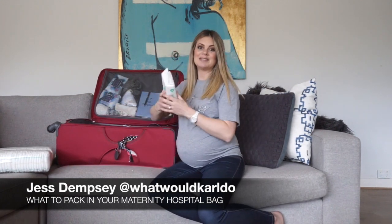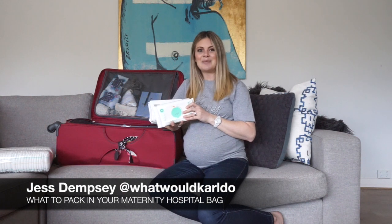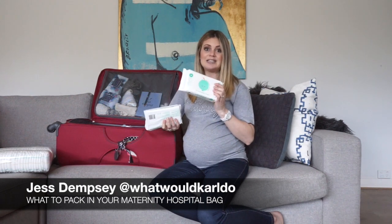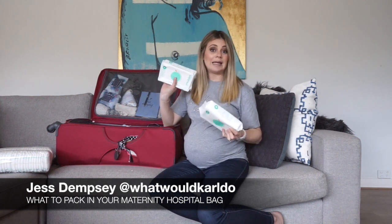Baby wipes. I used to use cotton balls dipped in water and it was just too messy for me — I did that with my first baby. Second baby I took wipes and it made life a lot easier. So I'm doing it again. I love the Tushies because they are all natural and organic, and I'm pretty sure they're biodegradable, but you can take any that you prefer.